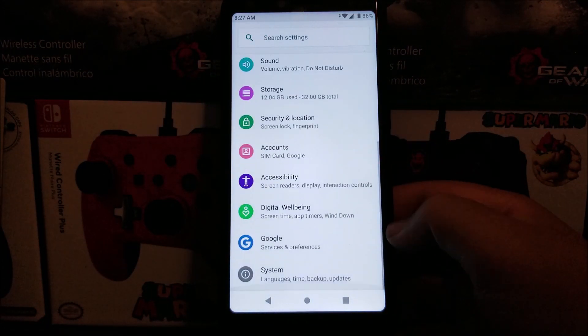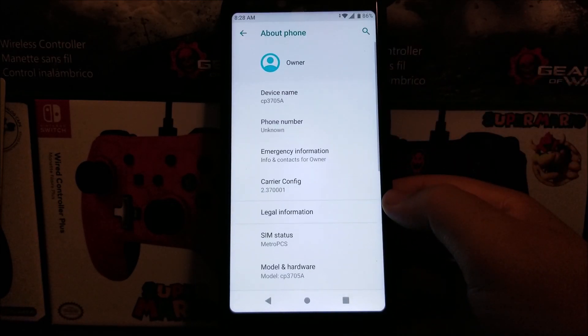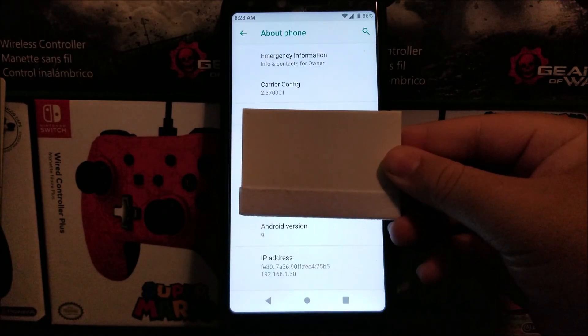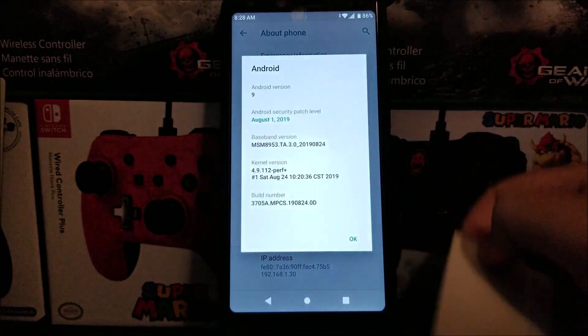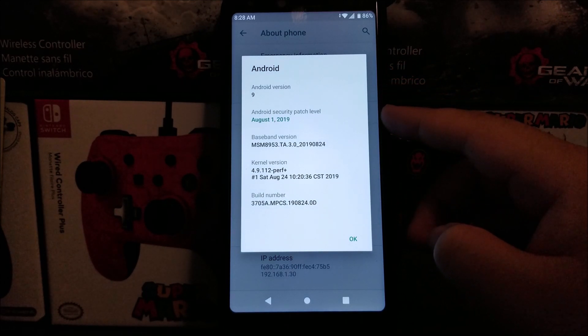Scroll all the way down, tap on System, tap where it says About Phone, and scroll down to where it says Android version 9. As you can see, we still have Android version 9, and now we have the Android security patch level from August 1st, 2019.